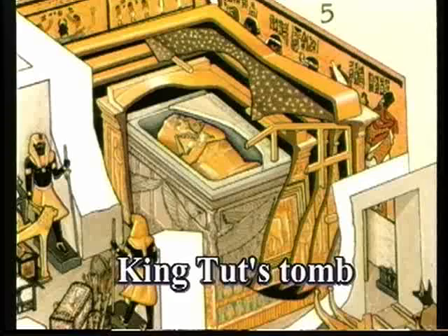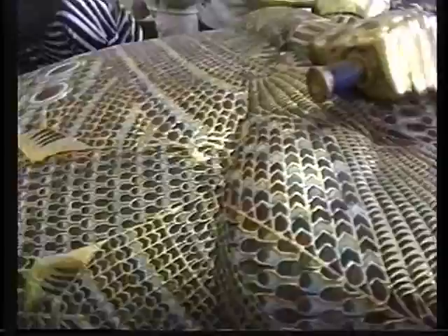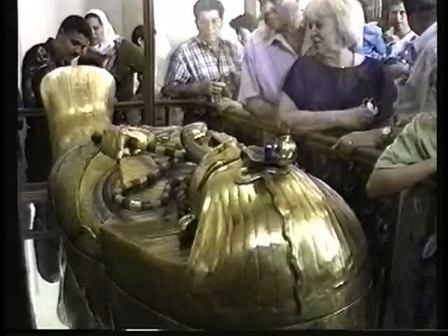In the innermost shrine, we discovered the stone casket, or the sarcophagus, of the king. And inside the sarcophagus, we discovered the wooden mummy-form coffin, and inside it the golden mummy-form coffin, and inside the golden one, we discovered the body of the king.